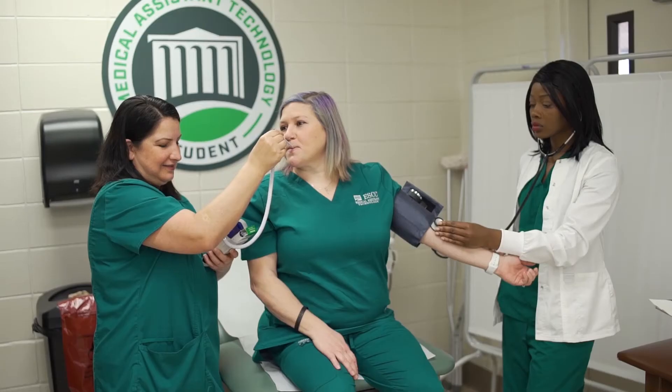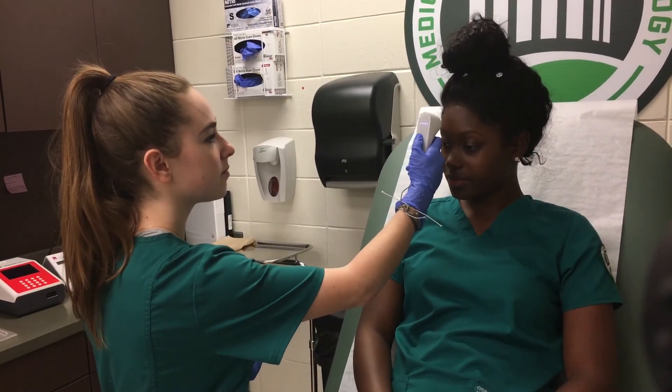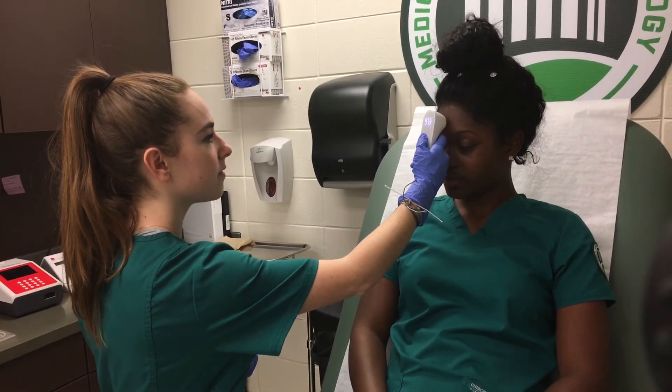That will lead into working in doctor's offices, facilities, medical clinic facilities, home health. They can work in nursing homes and hospitals. So if this is something that would interest you, I would love for you to reach out and contact me, and let's get you set up to be in the medical field.